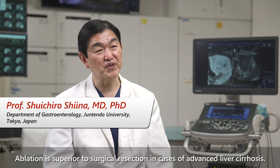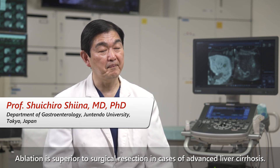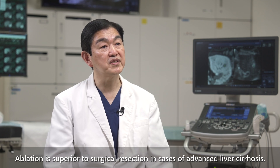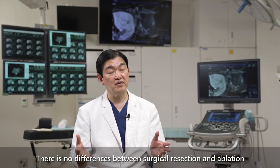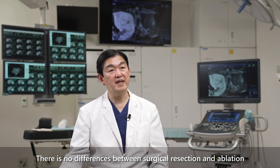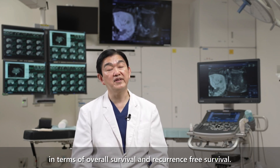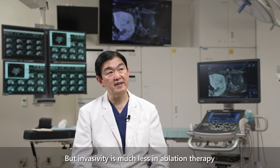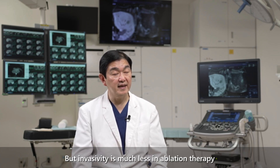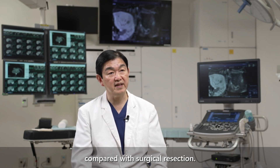Ablation is superior to surgical resection in cases of advanced liver lesions. There are no differences between surgical resection and ablation in terms of overall survival and recurrence-free survival, but the invasivity is much less in ablation therapy compared with surgical resection.